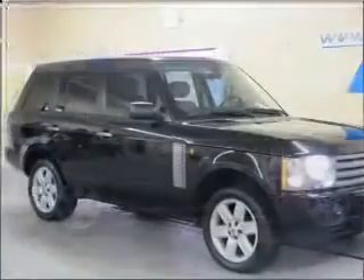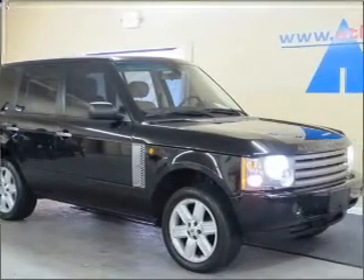We would love to talk to you more about this Range Rover. Please contact us for more information.